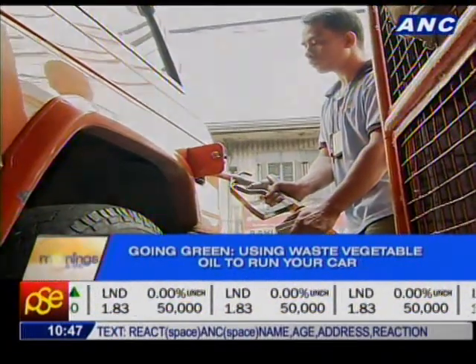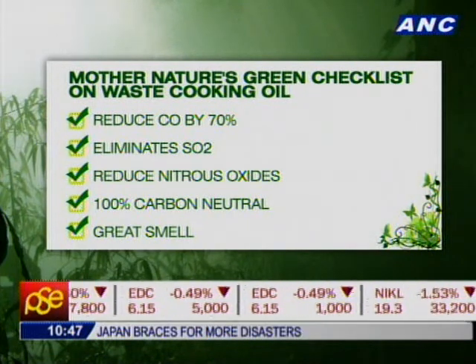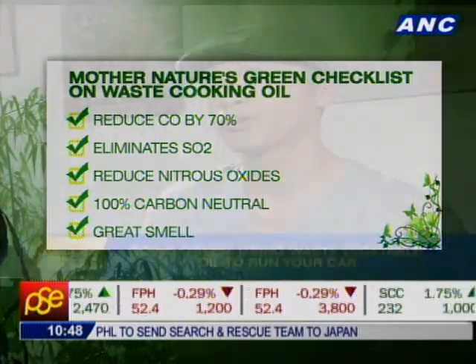"What are the pros and cons of using the waste oil system? For the pros, first of all we're recycling waste vegetable oil that would have ended up in the drains, clogging them and contributing to floods. Environmentally, we reduce carbon monoxide, we reduce particulate matter — which is a huge problem here in Metro Manila — we completely eliminate sulfur oxides, we reduce nitrous oxides, and it's completely carbon neutral."